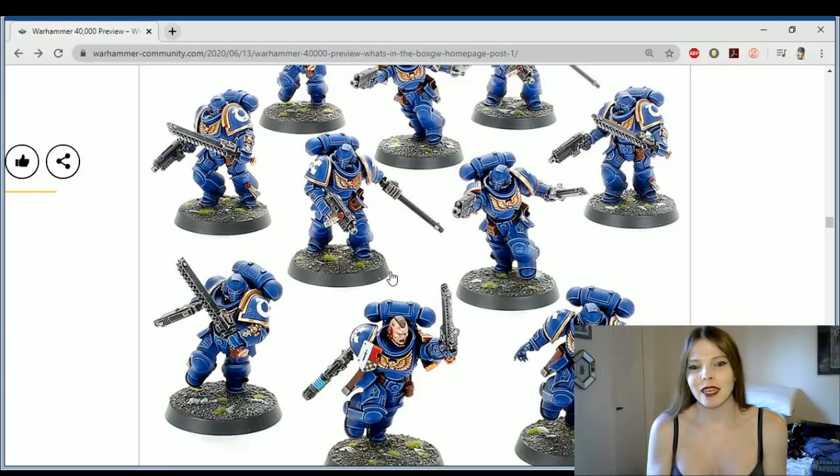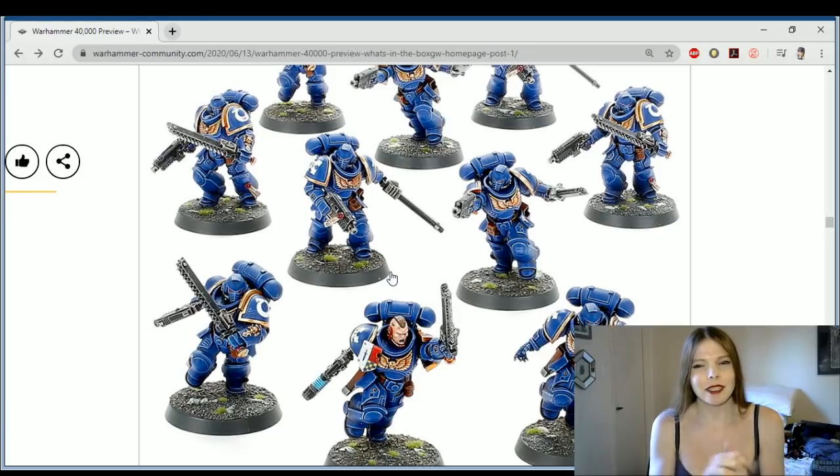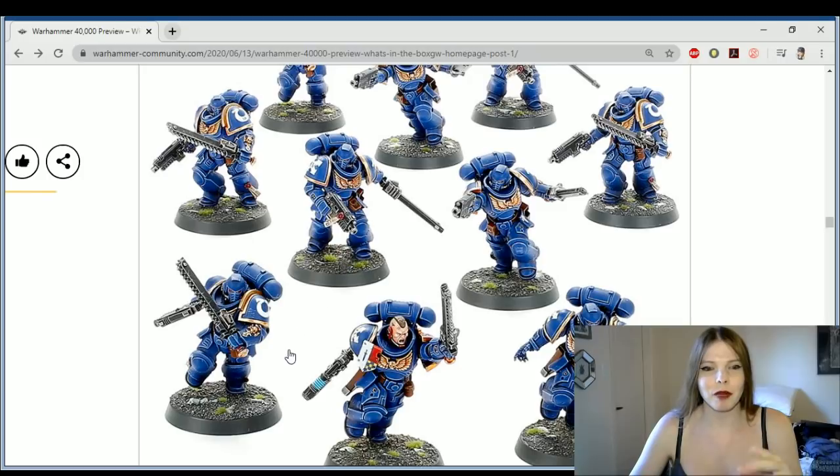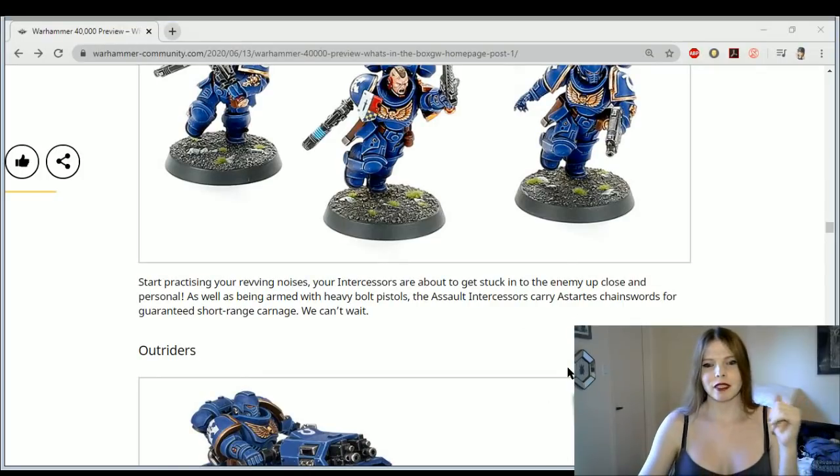We have the Phobos guys, and the Phobos guys do the same thing except they have the combat blade which gives them plus one attack — which means they're identical — except they start nine inches away from the enemy, which means they're better. But they're also an Elite choice and not a Troops choice. Now you have a Troops choice that does it. I don't know where I stand with these guys — they're cool, but I'm not feeling them just yet. I want to get them because I want to paint them up since they look incredible.